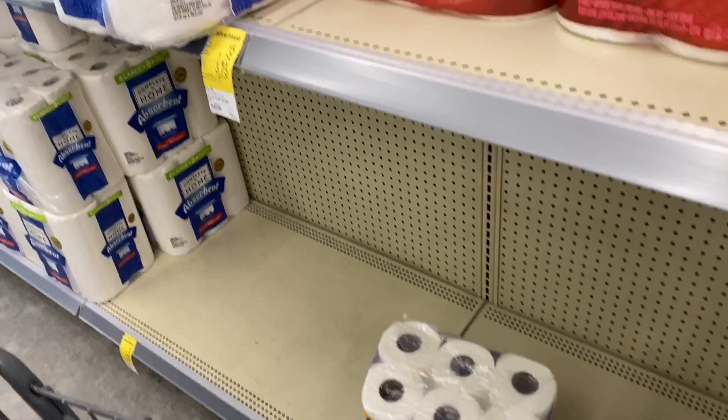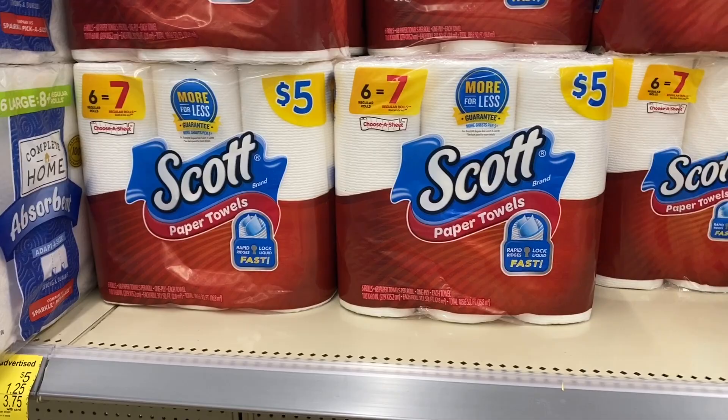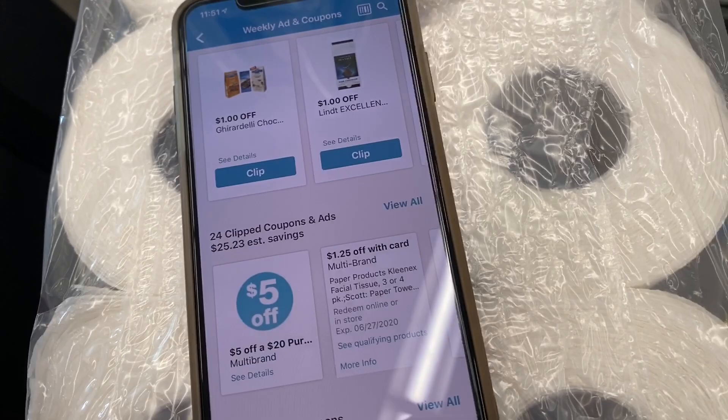I don't have any additional Scott's coupons, but in my Walgreens app under the household section I do have a $5 off $20 multi-brand coupon. So whatever my total is, I'll get an additional five dollars off the transaction. Whether you use the digital or paper coupon, either way will come off. I'll get these paper towels for $3.75 — not my cheapest price ever, but it's the cheapest I can get them anywhere right now.